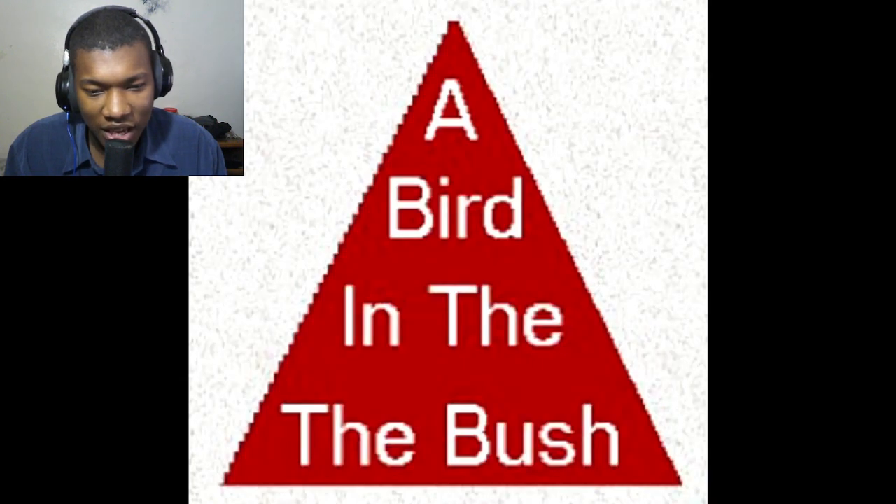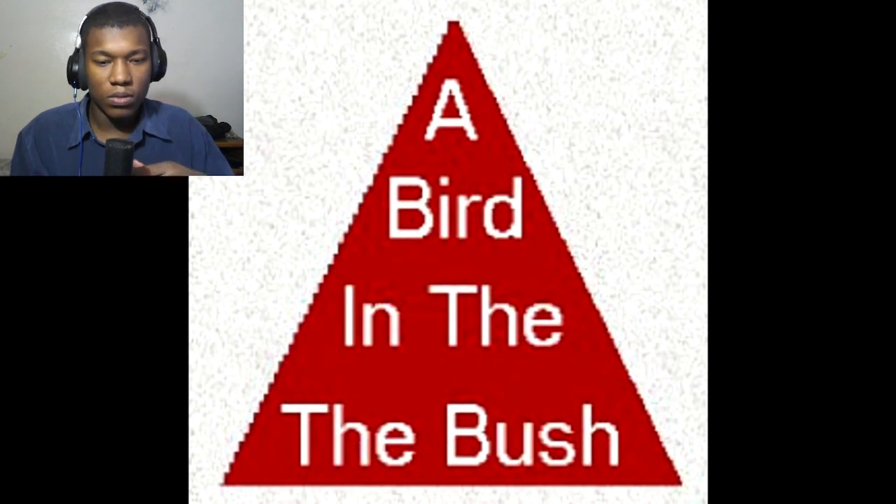Next, we've got this red triangle. Read what it says inside of the triangle out loud: 'A bird in the bush.' I bet you read 'a bird in the bush,' right? Well, it actually says 'a bird in the the bush,' but your brain just tricked you into not seeing the extra word.